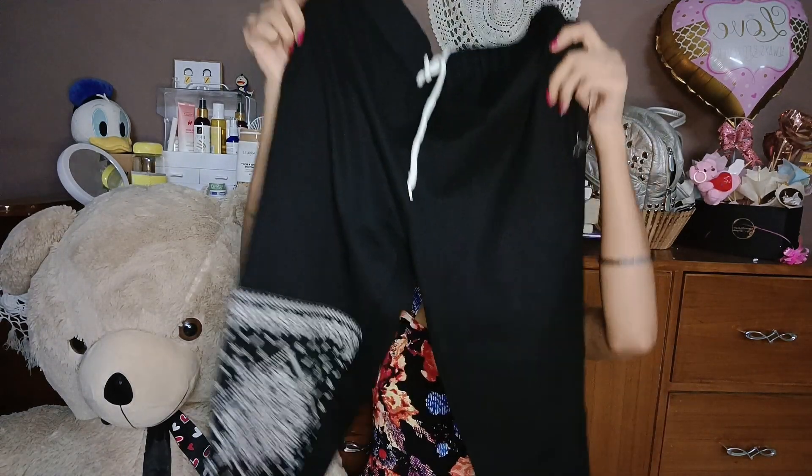A great plus point is that they have a matching print on both the sweatshirt and the trousers — it looks so beautiful. When I wore it, it looked so classy and I liked it so much. It is available in black and peach, but I felt the print would show better on black compared to peach, so I purchased black and I was very happy with that choice.